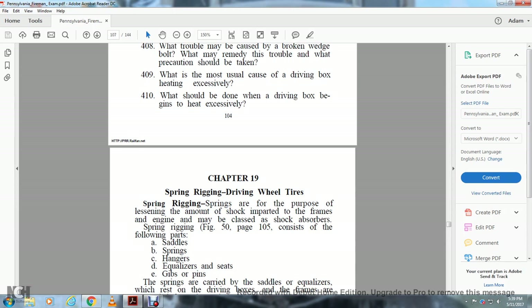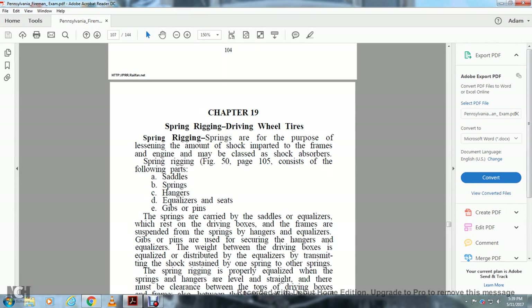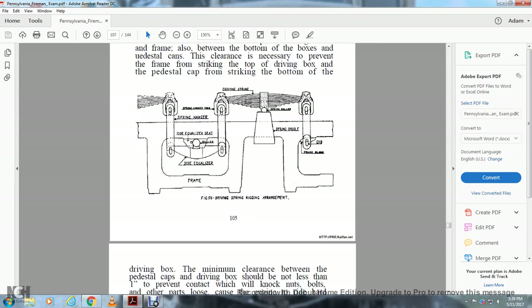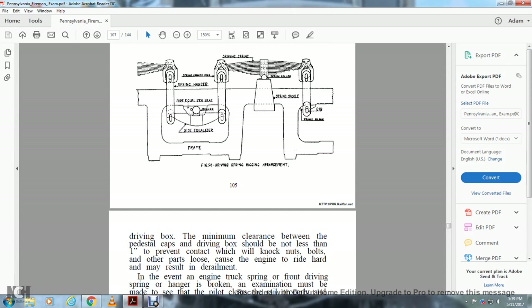The springs are carried by the saddle and equalizers resting on the driving box. The frames are suspended by springs, hangers, equalizers, gibs, and pins. The gibs and pins secure the hangers and equalizers and distribute the weight between the driving boxes. The equalizer distributes shock sustained from one spring to the other spring. Spring rigging is properly equalized when the springs and hangers are level and straight, and there must be clearance between the tops of the driving boxes and frames, and also between the bottom of the boxes and the pedestal caps. The minimum clearance between the pedestal caps and the driving box should not be less than one inch. Insufficient clearance may knock nuts, bolts, or other parts loose, cause the engine to ride hard, and may result in derailment.